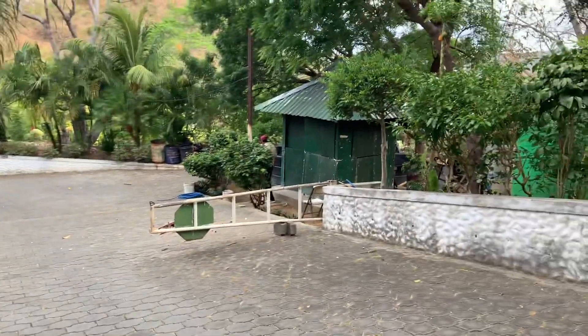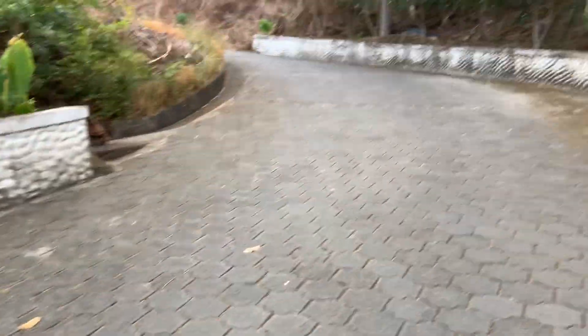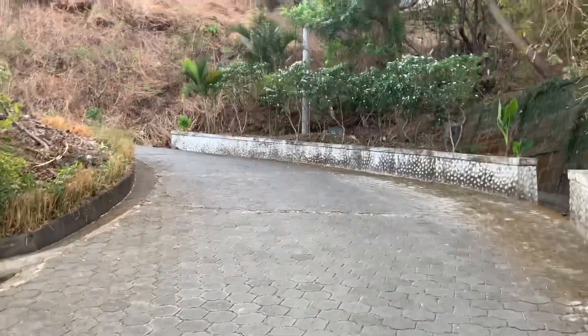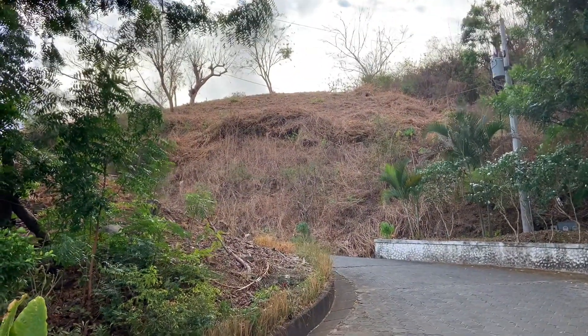Good morning. I'm in Brisas del Pacifico. Here is the guard gate. We just walked through Barrio La Planta and we're videoing lot 6D, which has been cut down recently. You can see it up there on the hill.